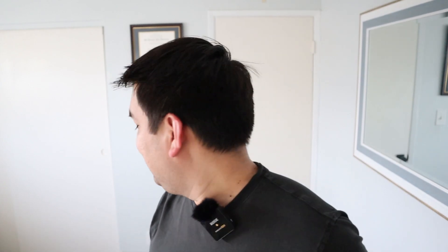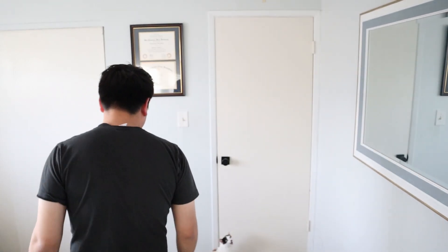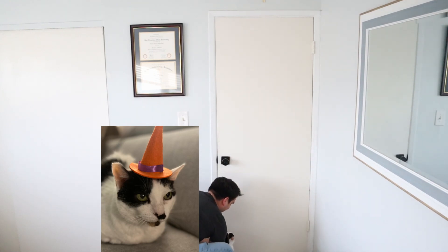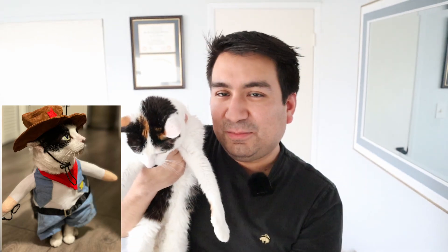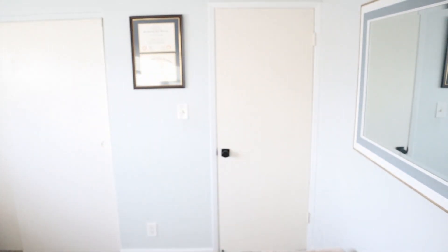I want to insert more personality into these videos rather than just 'here are the clothes, here's the review' — just showing you guys a little bit more about me. I might go back to the pumpkin patch, we'll see. Also, I'm going to show you guys my cat — she's right here, she's very cute. But I think that is it for this video. If you have anything else, let me know in the comments down below. Till next time.